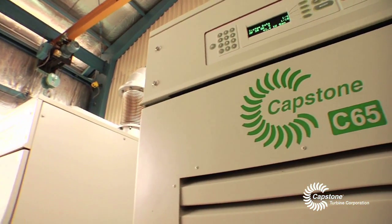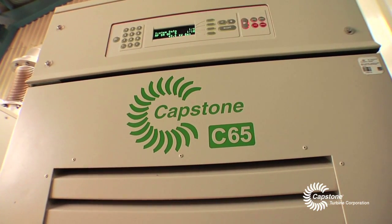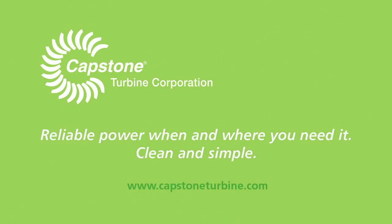We trust that in the future we will have all of our facilities running on Capstone microturbines.